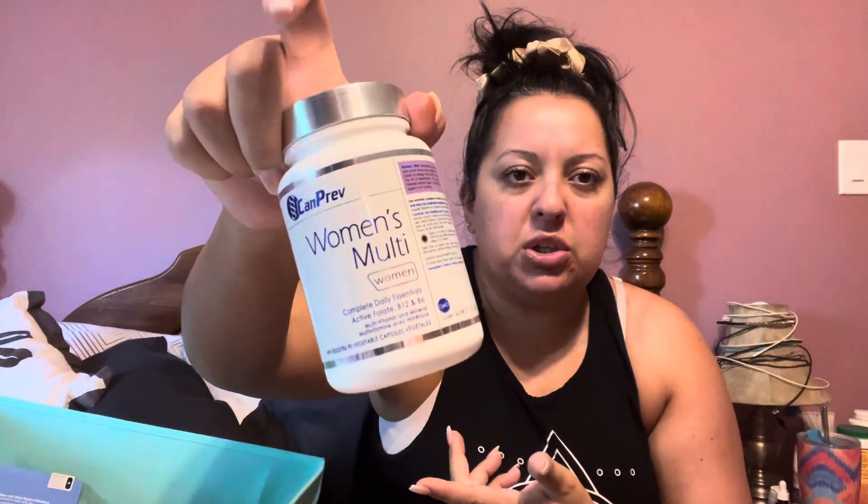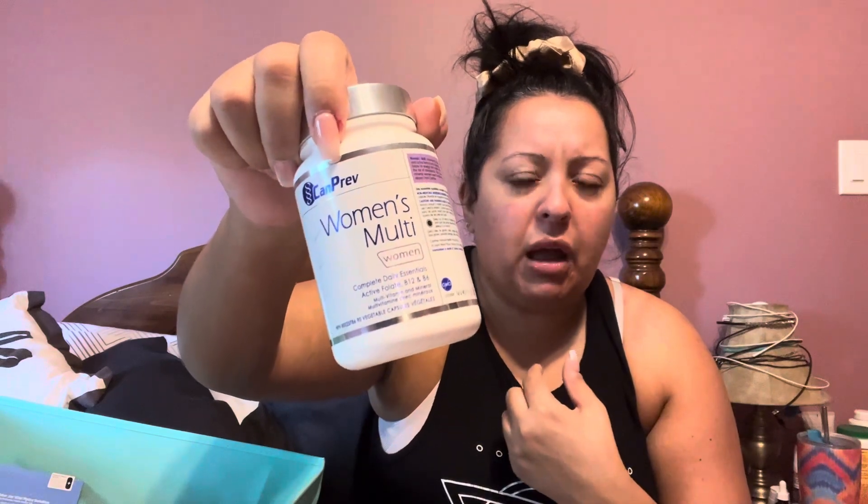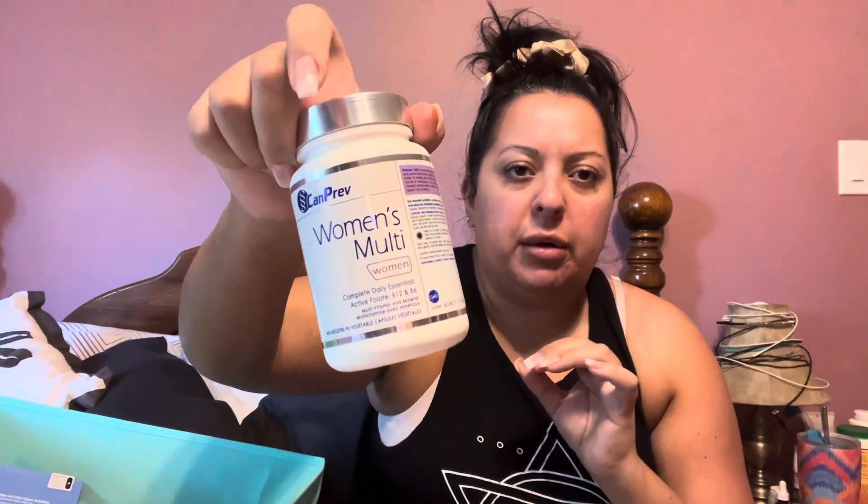Then I have the Camprev Women's Multi. I use this religiously. Right now I'm using the Camprev Prenatal because they have the exact same ingredients in the exact same doses. The only difference is that Prenatal comes with 120 capsules opposed to the 90. So I gotta make my money work where I can — I got the Prenatals instead.